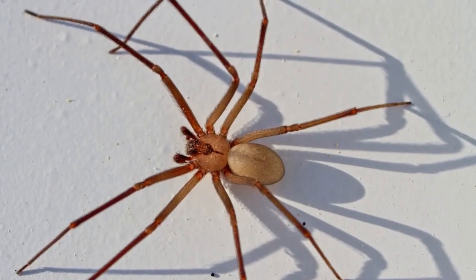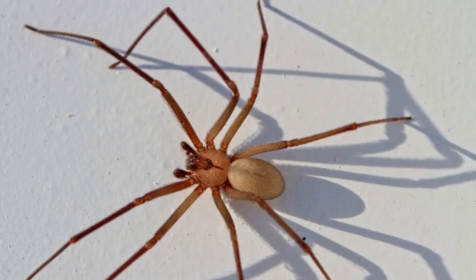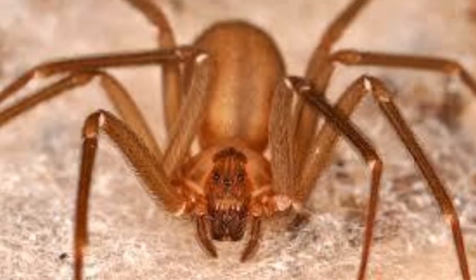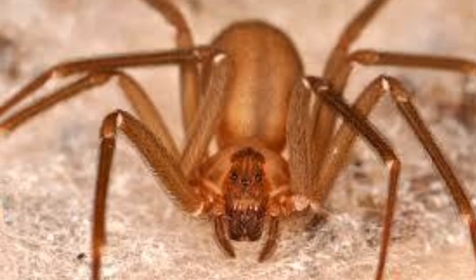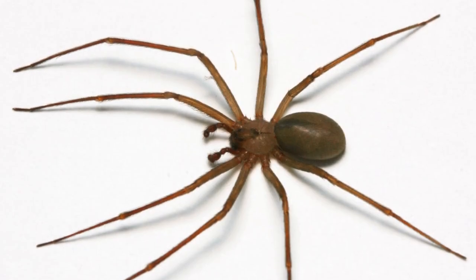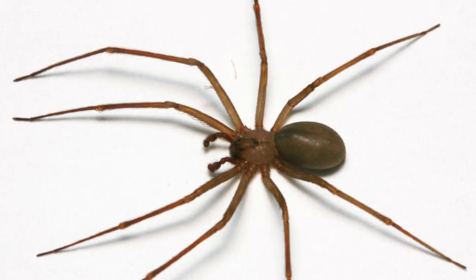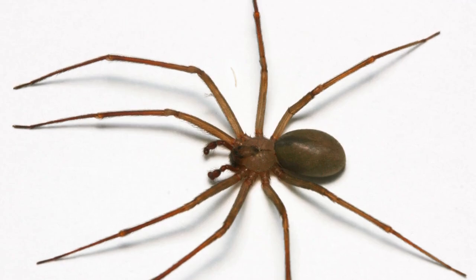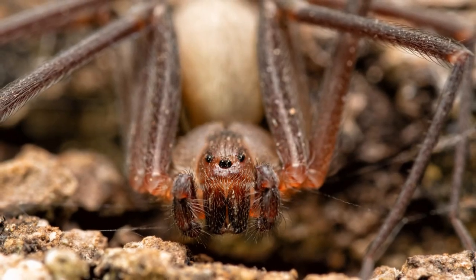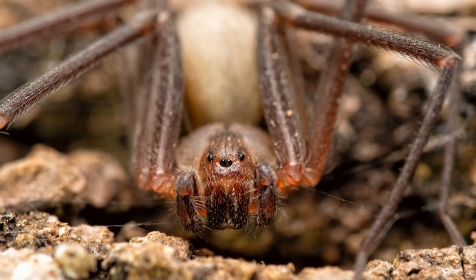In conclusion, Brown Recluse Spiders are remarkable creatures with a complex set of adaptations and behaviors. From their distinctive fiddleback marking to their hunting techniques and resilience in harsh environments, these spiders have much to teach us about the wonders of the natural world. While caution is warranted when encountering Brown Recluse Spiders due to their venomous bite, it is important to appreciate and respect these fascinating creatures for their important ecological role. By understanding and coexisting with Brown Recluse Spiders, we can better appreciate the diversity and beauty of the natural world.